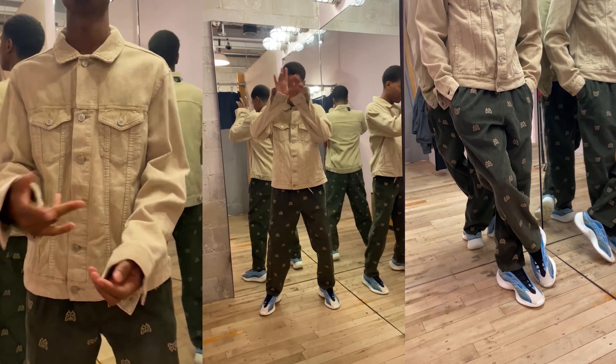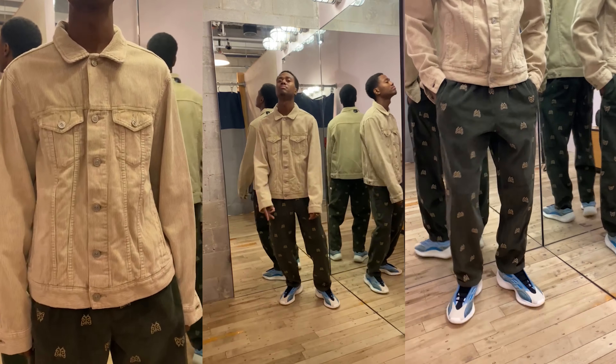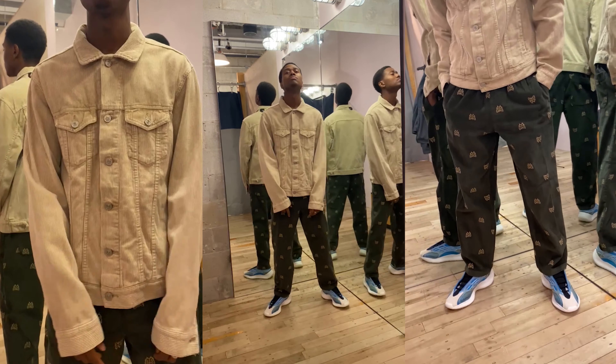The bottoms are these Urban Outfitters embroidery corduroy pants. A great fit and a smart look, so I say cop.